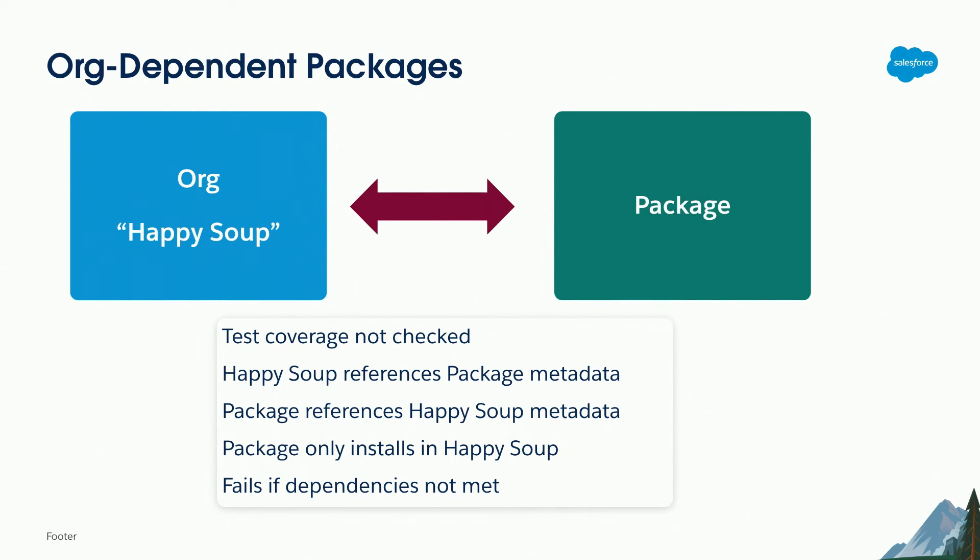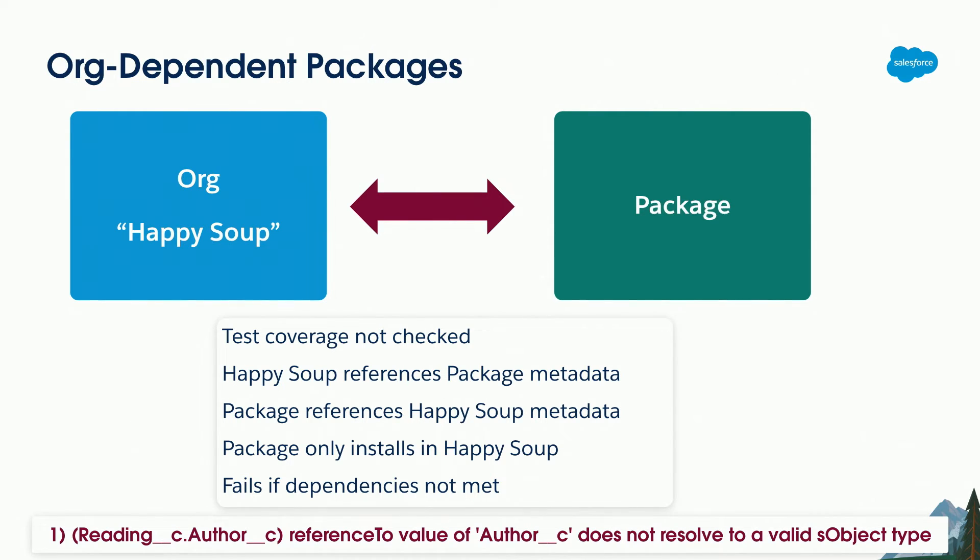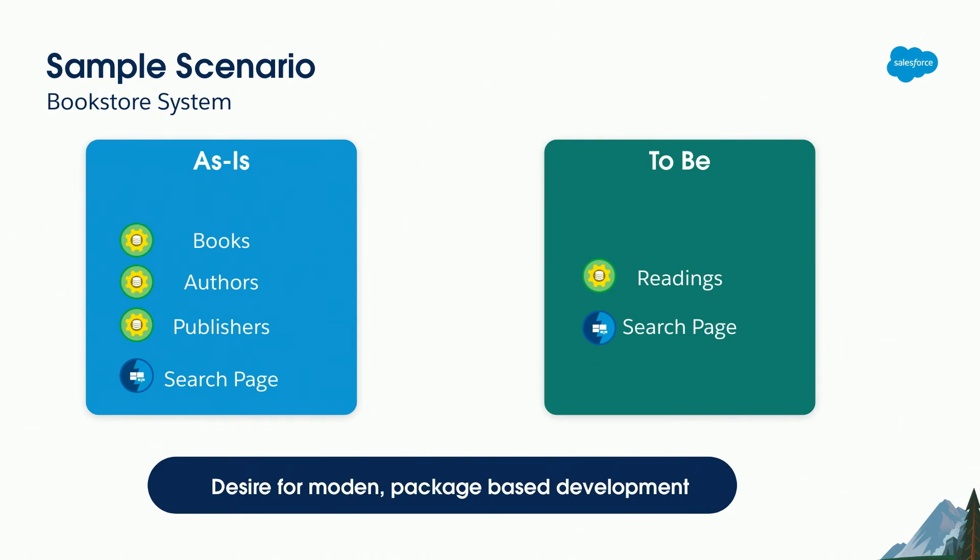Because the happy soup references the package and the package references the happy soup, this means the package can only install into that specific happy soup metadata — you can't install it in any arbitrary Salesforce org like you could with an AppExchange package. If those dependencies aren't there you'll get an installation error. For example, in my sample org-dependent package I have an object called 'Reading' with a field referencing 'Author', and it fails saying that reference doesn't resolve. I was able to build the package without that resolving, but I wasn't able to install it. I'm going to show this using a simple happy soup scenario extended with an org-dependent package.